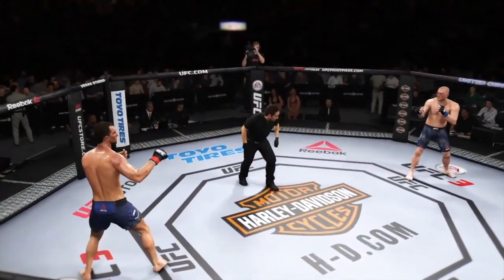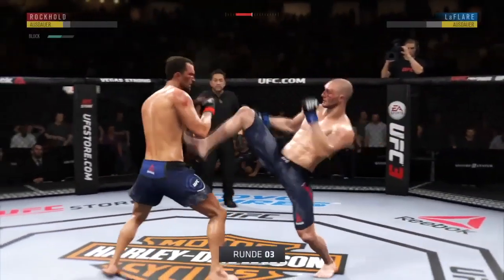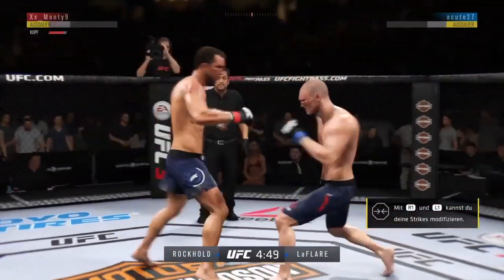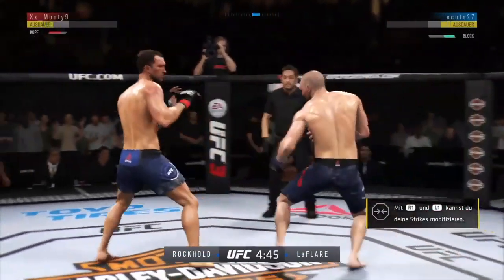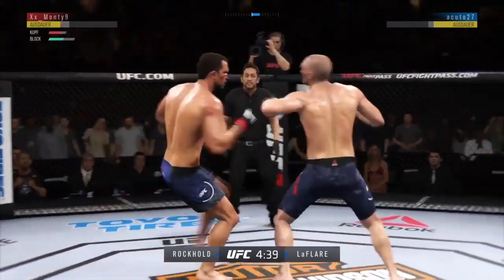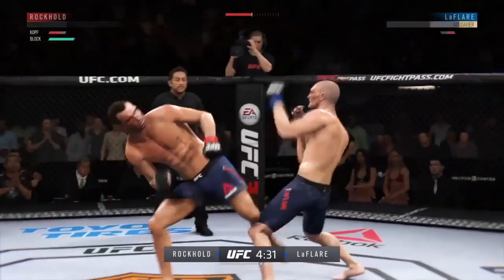Final round. Third and final round. That last round was absolutely insane. If this round gets off to anything like the last round, one of these guys is going out. I can't imagine a scenario where if they continue where they left off, that one of these guys does not go down.